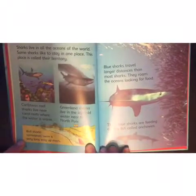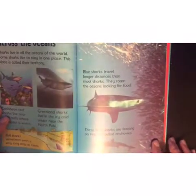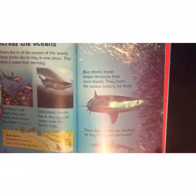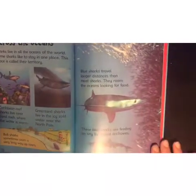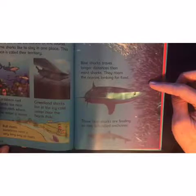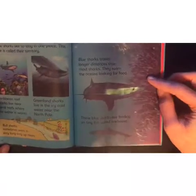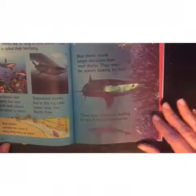Bull sharks sometimes swim a very long way up rivers. If you ever watch Shark Week, I've heard about sharks being found in rivers before — it's the bull sharks! Blue sharks travel longer distances than most sharks; they roam the oceans looking for food. These blue sharks are feeding on tiny fish called anchovies — all heard of anchovies?